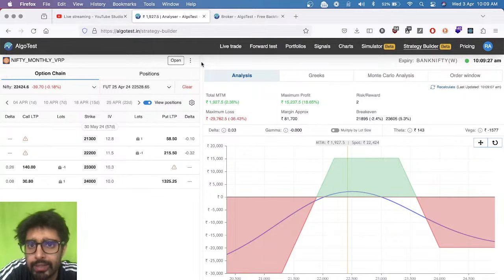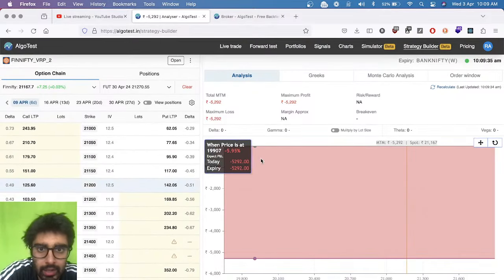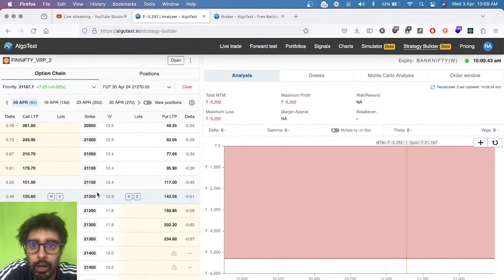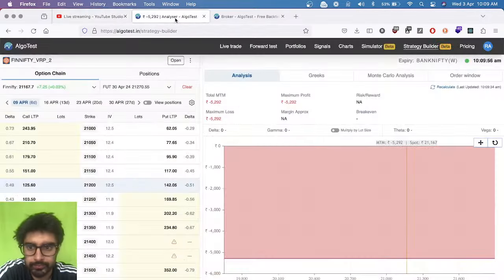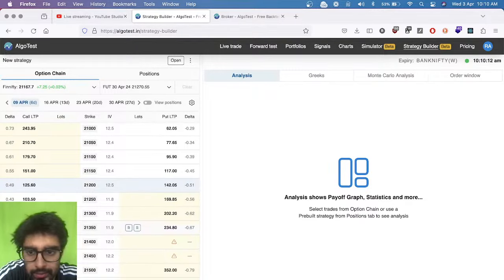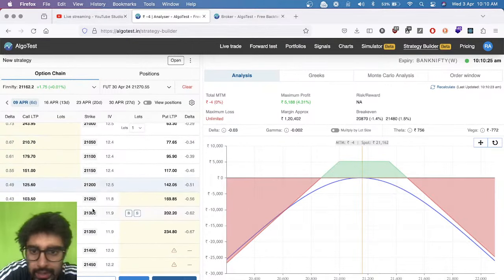I don't think we have any other positions running right now. This was the Fin Nifty trade we closed at a loss yesterday — 5,200 rupees — so technically we're still in a drawdown in this particular strategy from a booked profits perspective, not from a running mark-to-market perspective. Let's create a new Fin Nifty position right now. Fin Nifty wasn't kind to us in the last trade, but let's put on a new Fin Nifty position. The loss in the last trade doesn't mean the trade has stopped working.